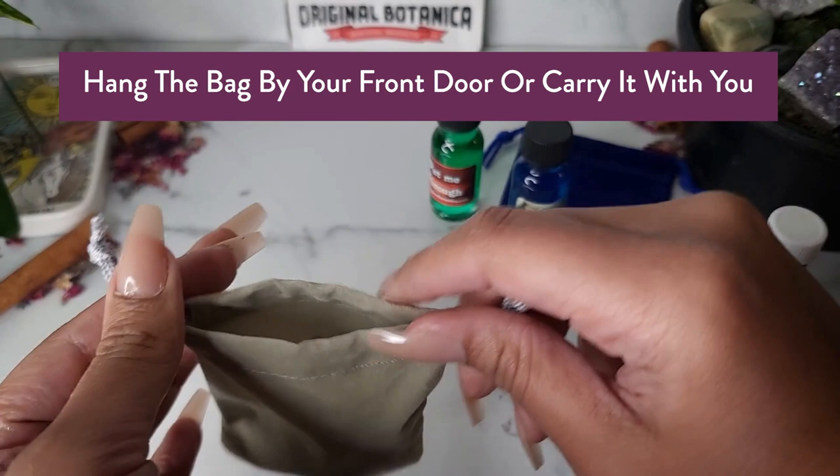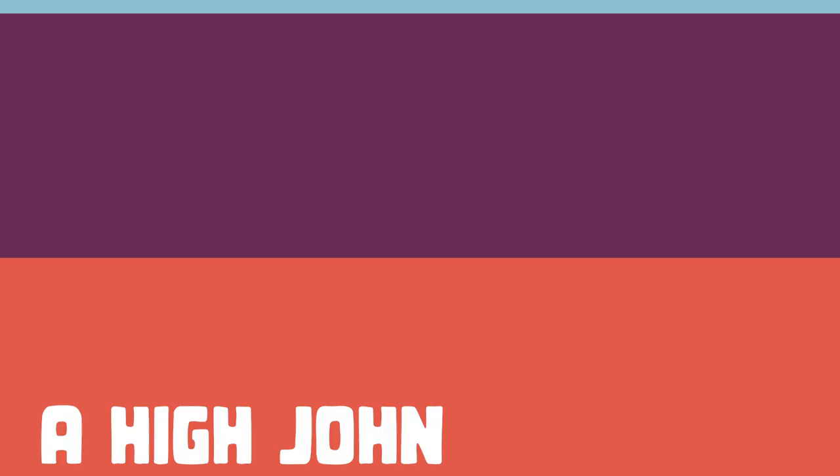Place everything inside a mojo bag. You can hang this by the front door to bring in success, to bring in money.